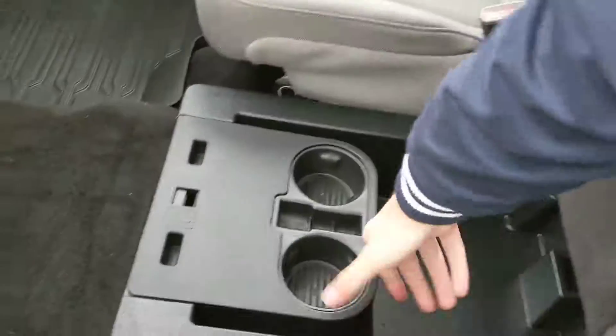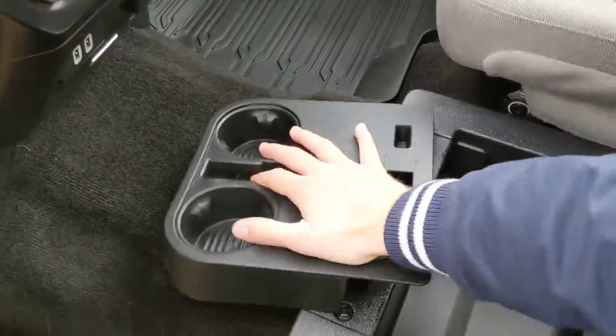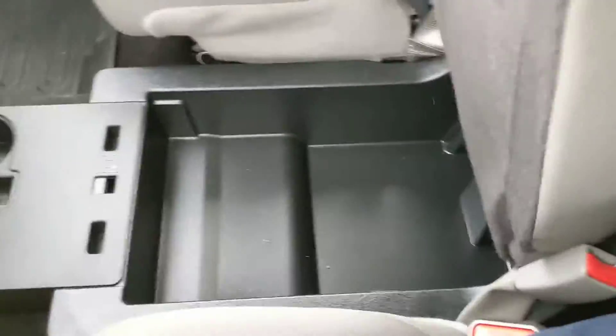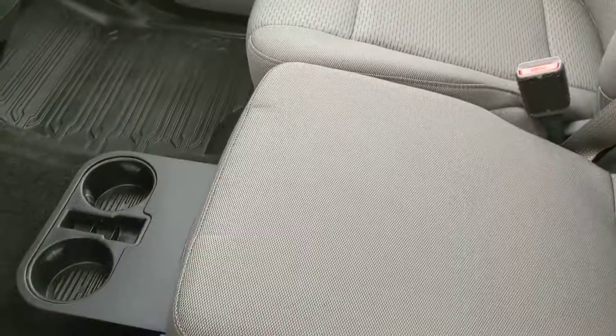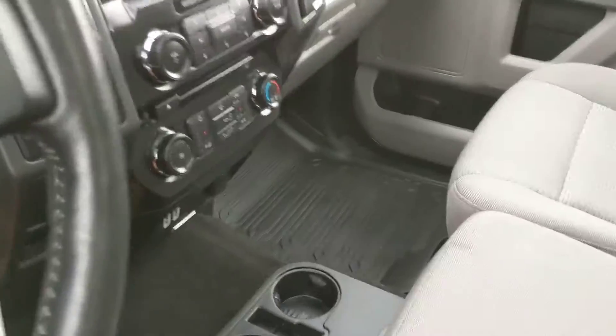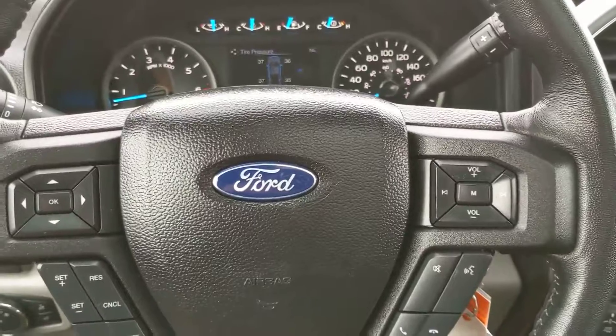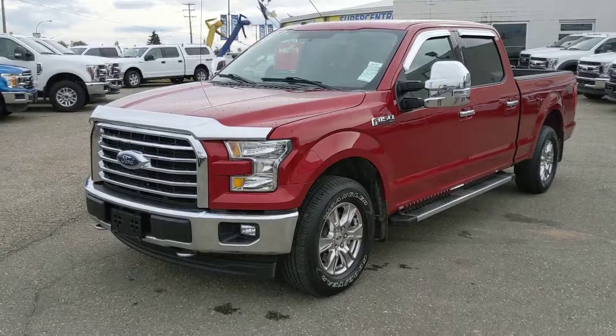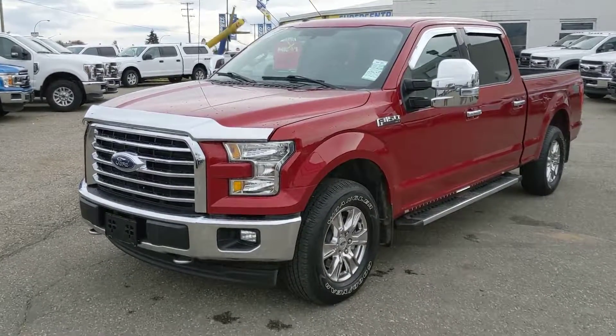Underneath you also have yet another sizable storage compartment with cup holders that fold out, so you can have either cup holders while this seat is up, or just 4 cup holders in general — that's totally up to you. Last but not least, you do have a twin panel moon roof, which is pretty nice as well. That should cover our look at the interior, so if you're interested, feel free to give us a call at 250-563-8111 or just come on down to the dealership and have a look for yourself. Have a nice day.